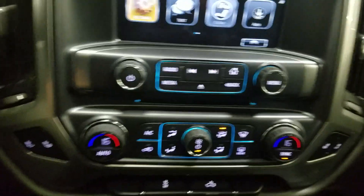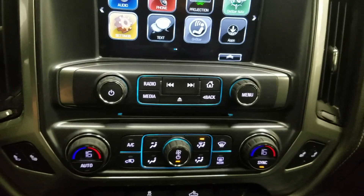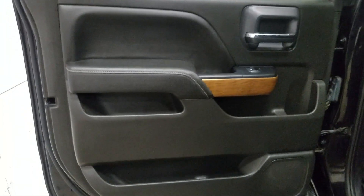Below that is our climate control area, which provides air conditioning and heating to our cabin. Alongside that we have heated seats. At the rear, passengers have access to power windows as well as door storage. In the rear cabin you'll see lovely bench seating, which provides plenty of legroom as well as lots of headspace.